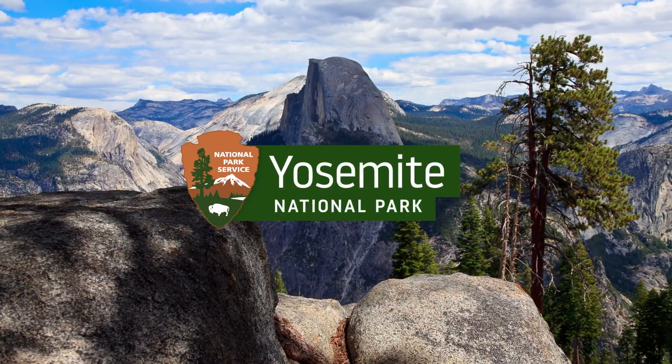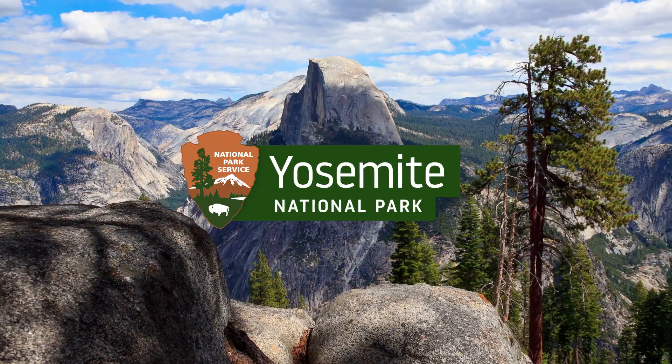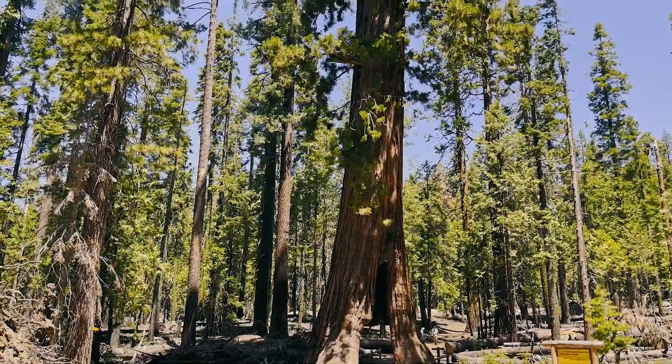It's my job as forest ecologist to make sure that the big trees and the landscapes they grow on are preserved and protected for future generations. After all, the giant sequoias in the Yosemite Valley gave rise to the very idea of the National Park Service.